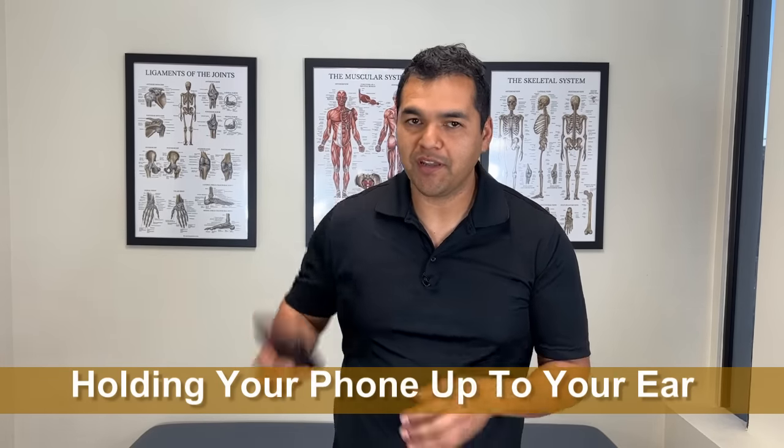Number seven is holding your phone between your shoulder and your ear. Some people do it subconsciously out of habit while multitasking. It strains your neck in a bad way and compresses the joints. Switching sides doesn't help — any way you look at it, it's a bad habit. Instead, get wireless headphones or wired headphones so your hands are free and you're not holding the phone against your shoulder.